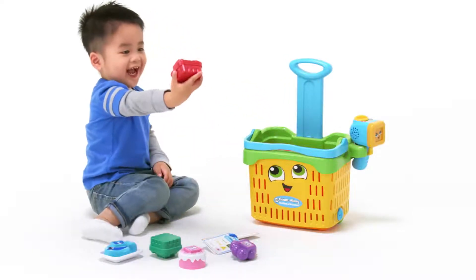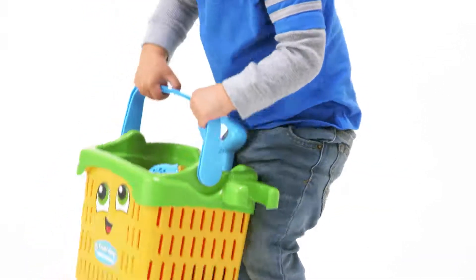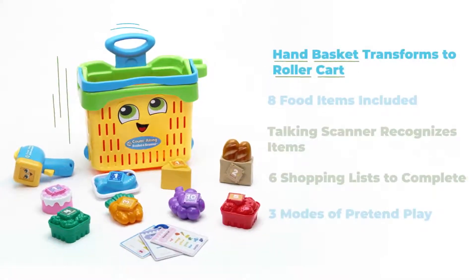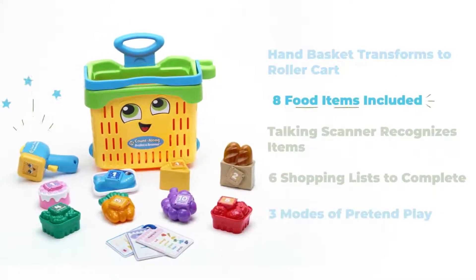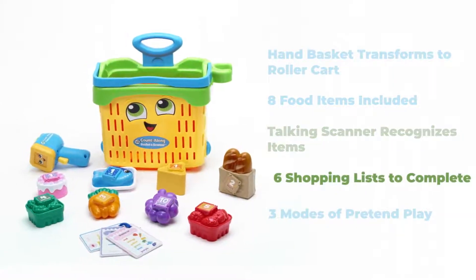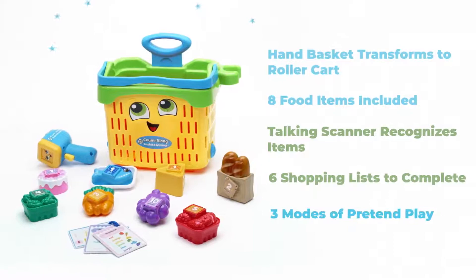Get ready for supermarket fun with the LeapFrog Count Along Basket and Scanner. This cute hand basket that transforms to a rolling cart is great for grocery pretend play. The talking scanner interacts with food items and shopping lists using three modes of play.